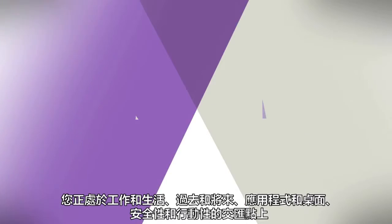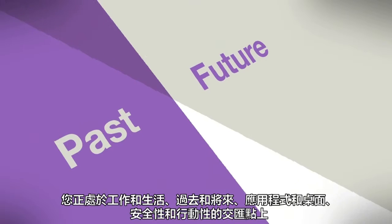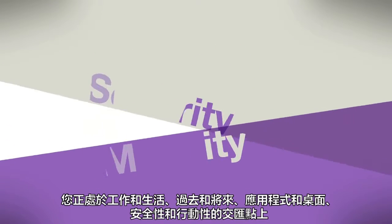You are here, at the intersection of work and life. Past and future, apps and desktops, security and mobility.